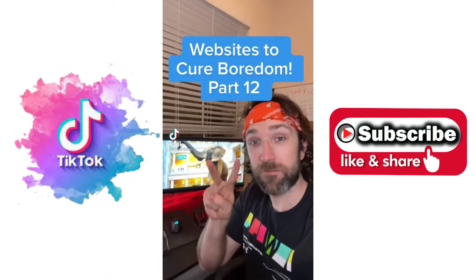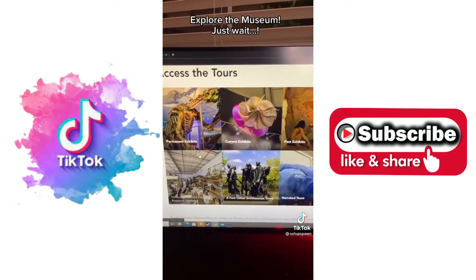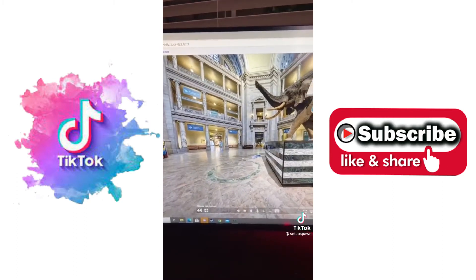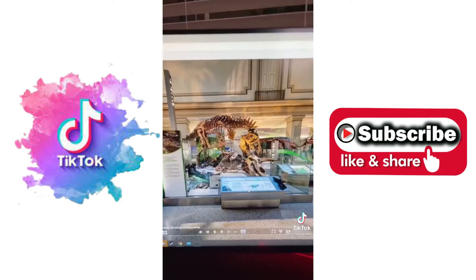Websites to Cure Boredom, Part 12. If you search Google for Smithsonian virtual tour and click on the first link, you can take a virtual tour of all these exhibits. Just find one you like and click on it. Then you can travel around the Smithsonian by clicking the arrows, or use the map in the top right to go there faster. Let's go find some dinosaurs — there's the T-Rex.